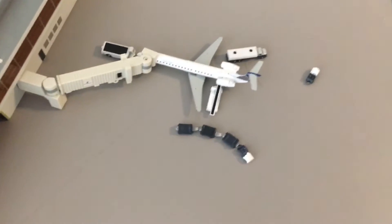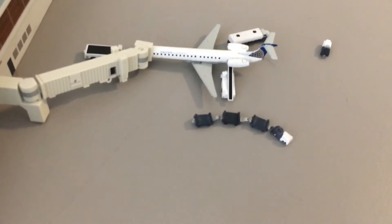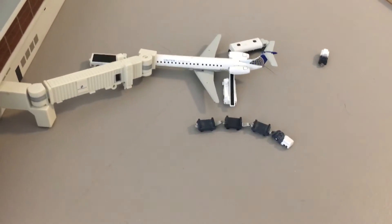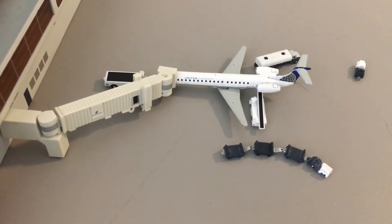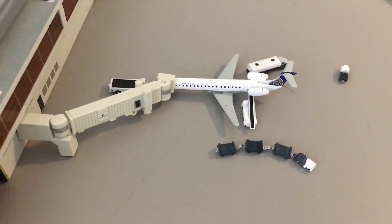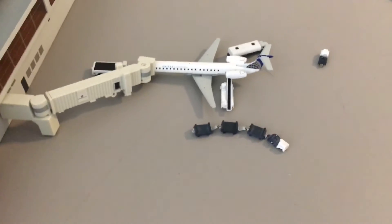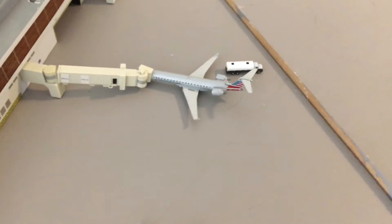Next we have a United Express E145 — this is actually the brand new E145 from the December or November releases from Gemini Jets, really awesome to have. I've actually got two of these, which is really cool, so I can actually get use of them now as brand new aircraft for Christmas. He'll be doing a flight to O'Hare.